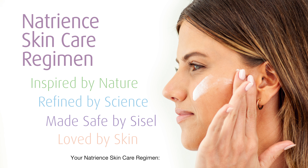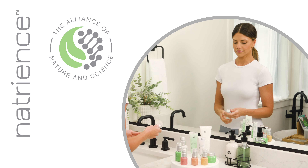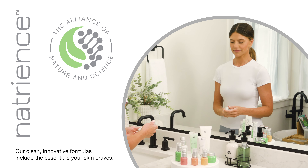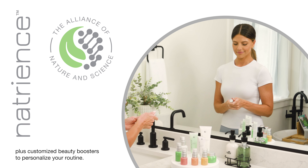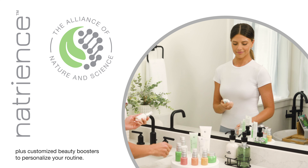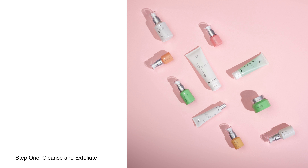Your Natrient Skin Care Regimen. Natrient Skin Care represents the alliance of nature and science. Our clean, innovative formulas include the essentials your skin craves, plus customized beauty boosters to personalize your routine. Your Natrient regimen is comprised of four key steps.